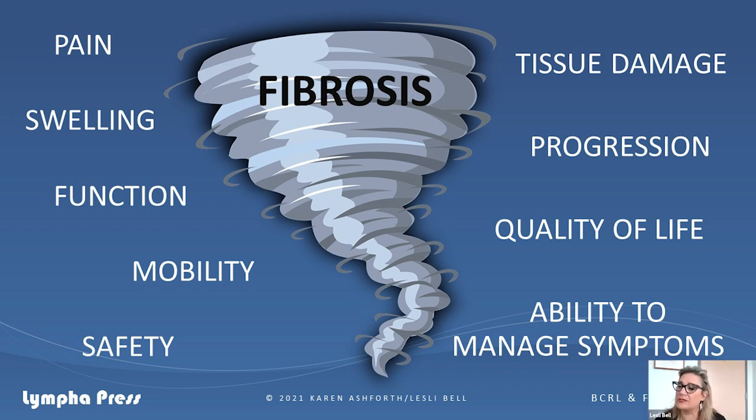Fibrosis has a whole set of problems that can compound those patients with lymphedema. Our body has a consistent reaction to injury, which is inflammation, and as Karen said, this creates changes in the tissues that can have quite an impact. These changes also make it harder for us to manage the patient — and for the patient to manage themselves — because ultimately what we're trying to do is get patients to manage independently. This is a pretty big cascade of problems from fibrosis, and it makes lymphedema much harder to control.